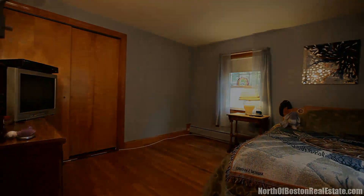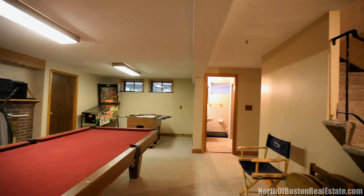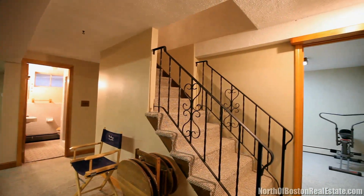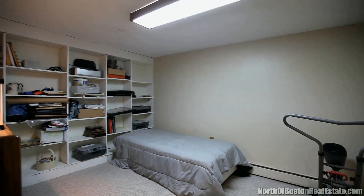The newly carpeted fireplace lower level is perfect as a playroom, family room, or exercise room. A fifth bedroom with built-ins is also on this level, as well as another full-tiled bath, the laundry, and plenty of storage.